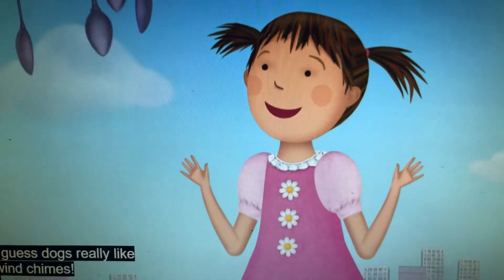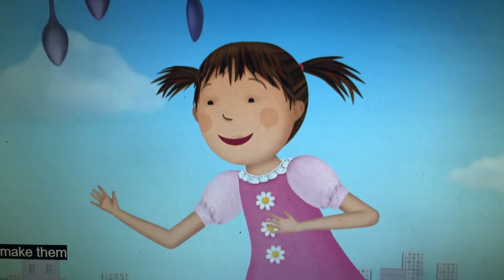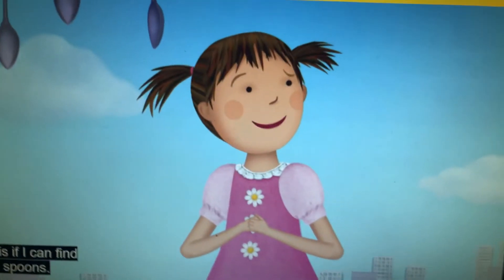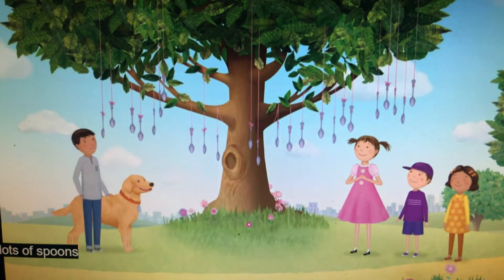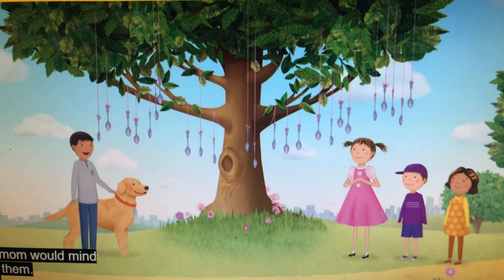I guess dogs really like wind chimes, and I'm going to make them even shinier. That is if I can find more spoons. We have lots of spoons at our house. I don't think my mom would mind if you borrow them.